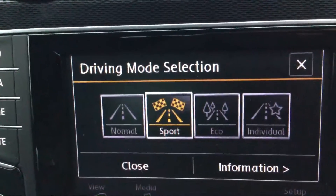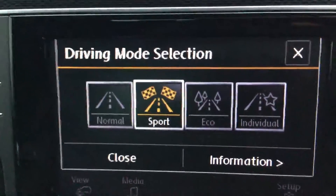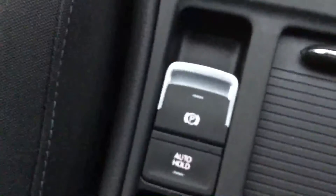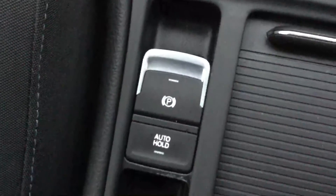It's got a driving mode selection — normal, sport, eco, and individual. Then it's got an auto hold electronic handbrake.